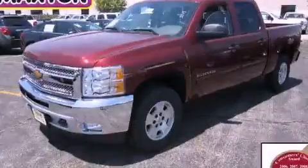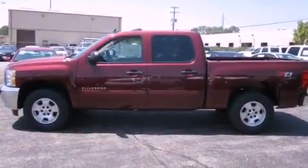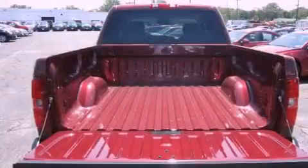This is a brand new 2013 Chevrolet Silverado 1500. It has what you need for work as well as what you want for play. It features a 5.3-liter 8-cylinder engine, an automatic transmission, and 4-wheel drive.